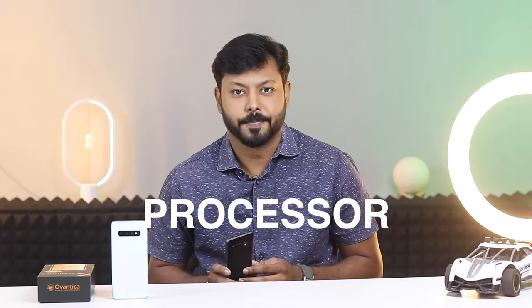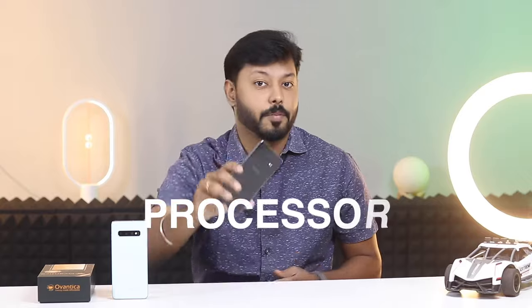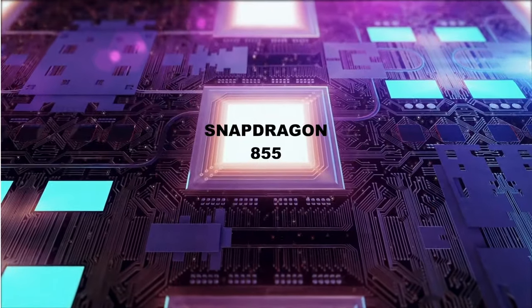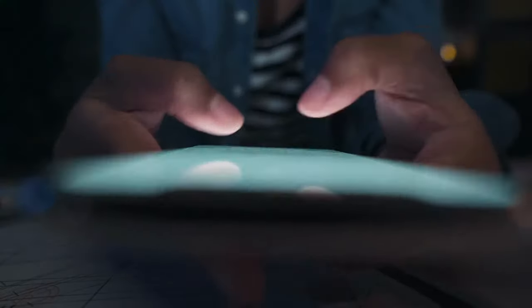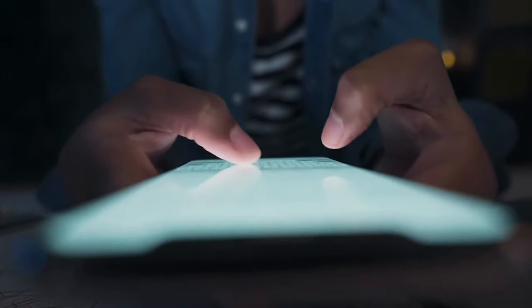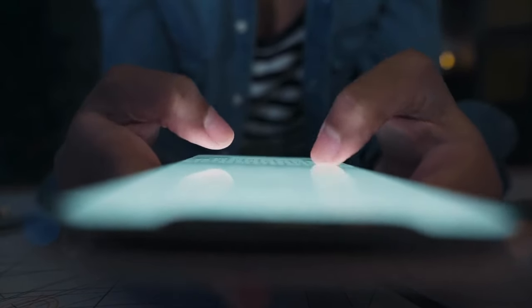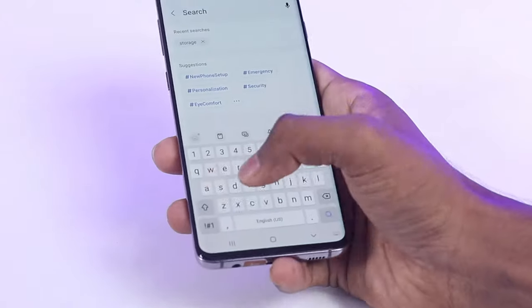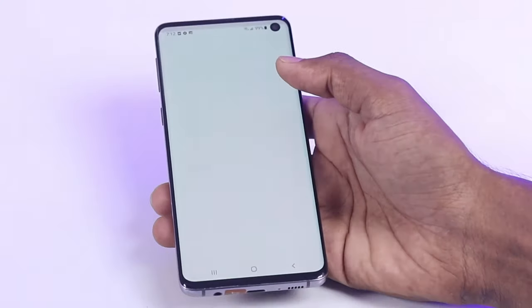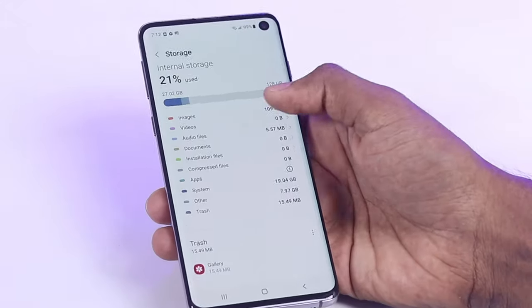Next is the processor. The Samsung Galaxy S10 is powered by the Snapdragon 855 processor, which can handle even the most demanding apps with ease. The Galaxy S10 also has 8GB of RAM and 128GB of storage, which is good for multitasking. If you need more storage, you can expand it up to 512GB via microSD card.